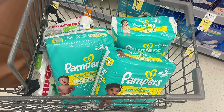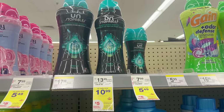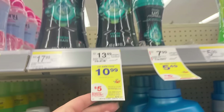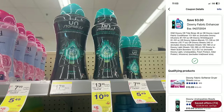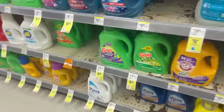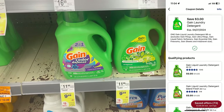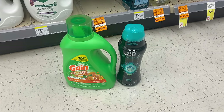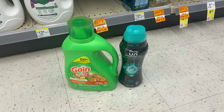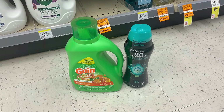Next are some incredible laundry deals. My store was out of Gain flings, so I'm doing this laundry deal with Downy Unstoppables — there's a $3 off one digital coupon — plus a large Gain liquid at $9.99 with a separate $3 off one digital coupon. That's $20.98 for both; after $6 in digitals you pay $14.98, get back a $5 register reward, making it $9.98 for two or $4.99 a piece.